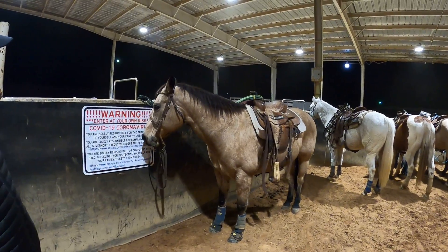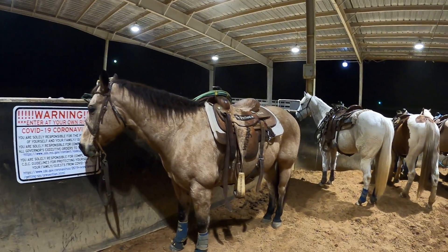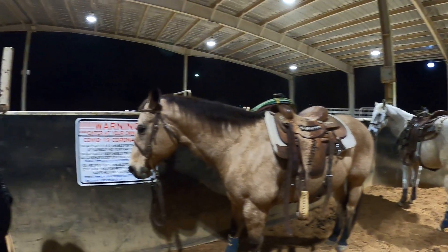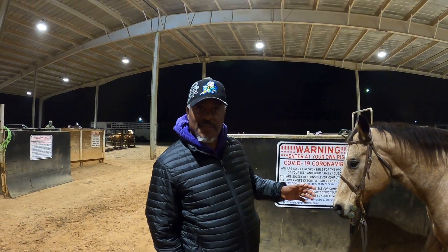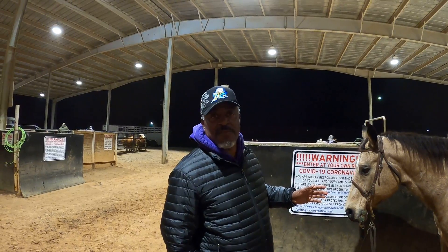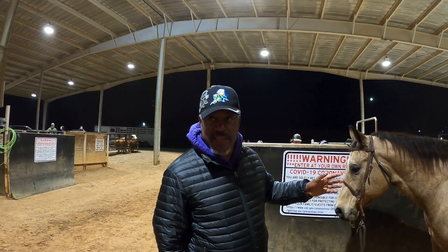We were getting ready to go, but this horse is so beautiful, so I said, 'Chief, you've got to tell us what's going on with this horse.' This particular horse is the same color as the horse Matt Dillon from Gunsmoke rides — it's called the Buckskin.